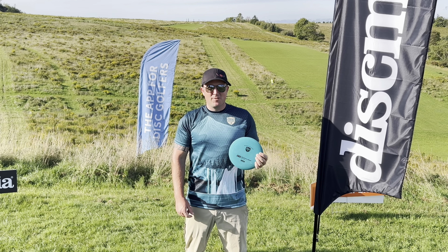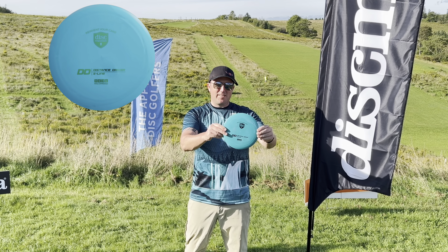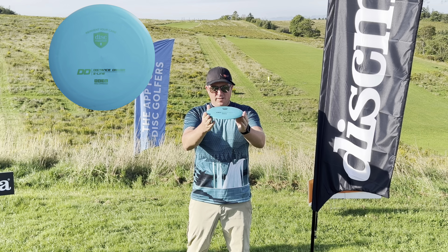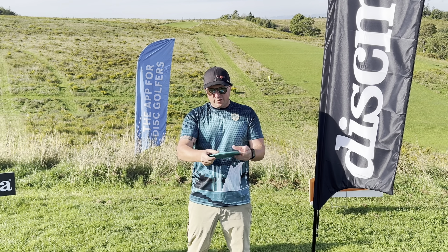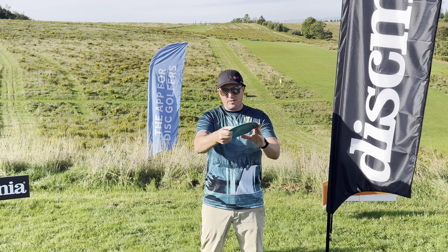What's up Discmaniacs, Zach here with Team Discmania and owner of rotordiscgolfsupply.com. We have the new S-Line DD dropping soon. The DD itself is definitely way less stable than the S-Line DD1 or even the Horizon DD1s. I would compare it closer to the DDX, if you guys are familiar with the Innova-made Discmania DDX, in both the S-Line and C-Line plastic.